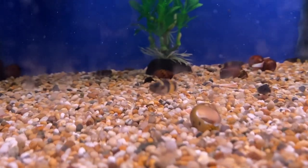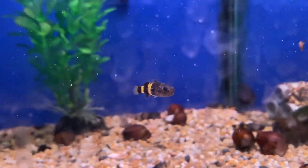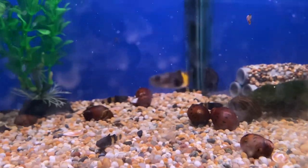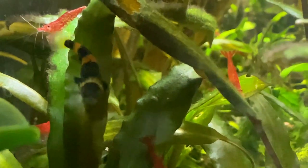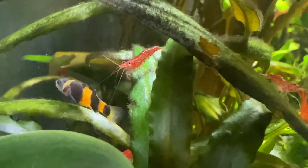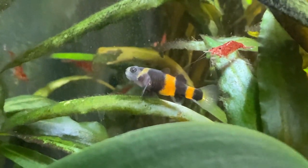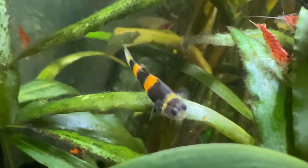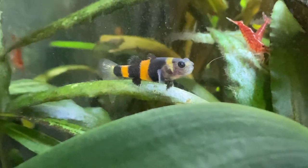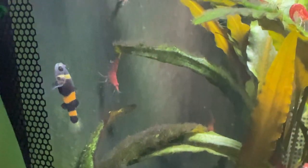Bumblebee gobies will cost you three pounds seventy-five, and they are honestly tiny — really really tiny. I bought four for my small tank, a Fluval Flex 57 litre which also had cherry shrimps. Cherry shrimps left alone will breed like crazy — we ended up with so many that every square centimetre of the tank had a shrimp. I added the bumblebee gobies thinking they might do some population control, but within a week my shrimp population literally cut in half, and because the gobies are so tiny they were a nightmare to catch and remove.